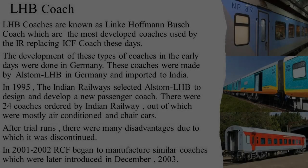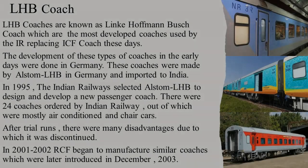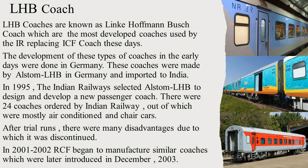The LHB car, also known as the Linke-Hofmann-Busch coach, is modernized and equipped with more safety features. The design of these coaches was originally from a German company. In 1995, German company Alstom LHB was awarded the contract to make the first indigenous 24 LHB coaches. After trial runs, the coaches were discarded, and in the early 2000s, the rail coach factories themselves made the first LHB coaches, which were introduced in December 2003.